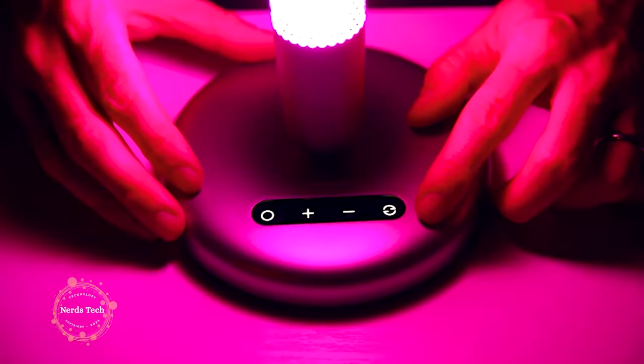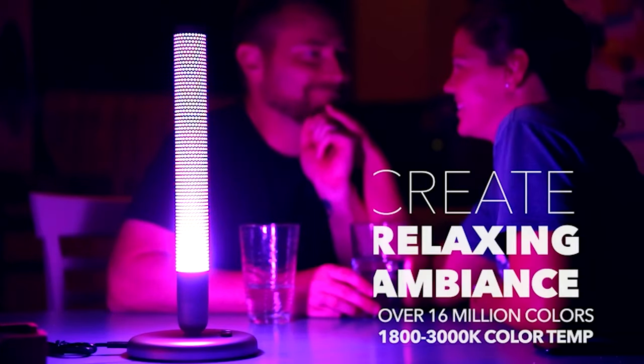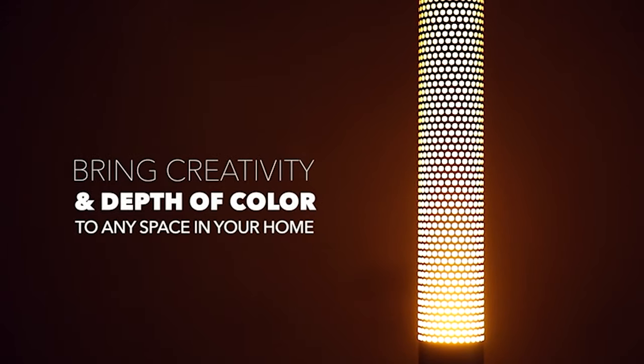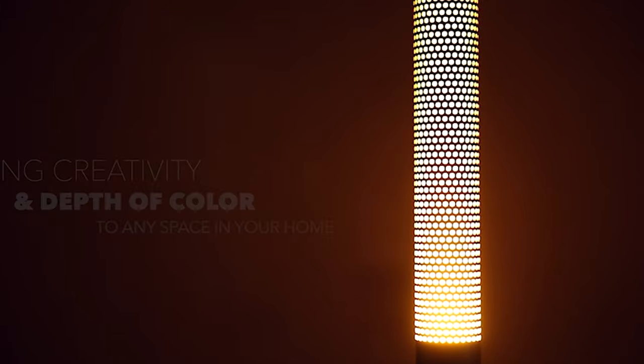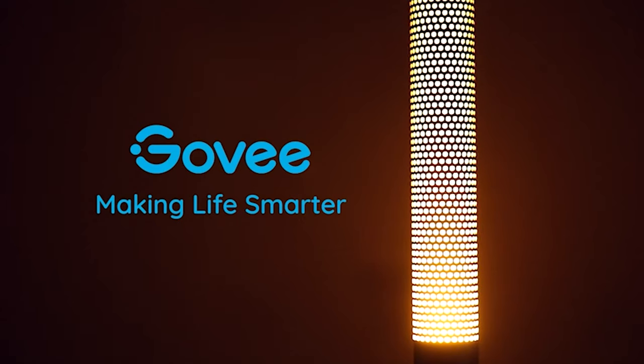Ocean scenes bring creativity and depth of color to your home. Get creative with the DIY effect function. Effortless voice control via Alexa and Google Assistant, app control via the Govee Home app, and straightforward touch control buttons give you creative freedom and multiple control options.